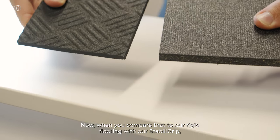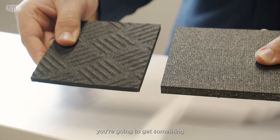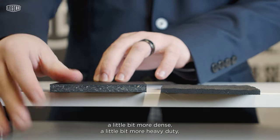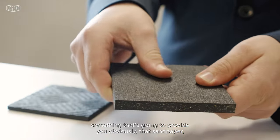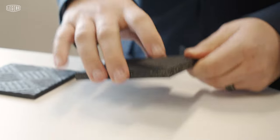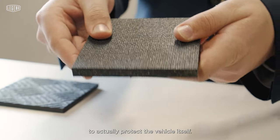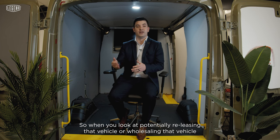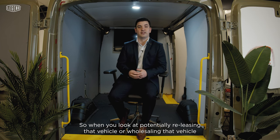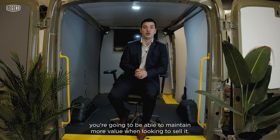When you compare that to our rigid flooring with our Stabiligrip, you're going to get something a little bit more dense, a little bit more heavy duty — something that's going to provide that sandpaper rubberized texture surface on the top to give you the most grip possible, as well as being more durable to actually protect the vehicle itself. So when you look at potentially releasing or wholesaling that vehicle at the end of its life, you're going to be able to maintain more value when looking to sell it.